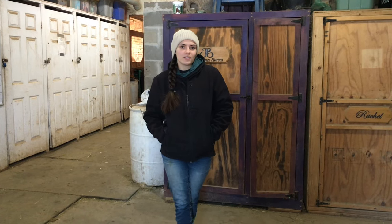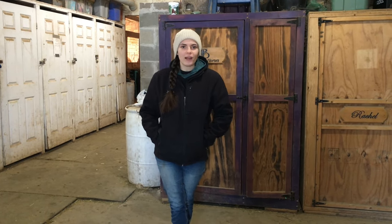Hello everybody and welcome back to another episode of Behind the Reins. Today we are going to do my morning routine. Let's just get right into it, shall we?